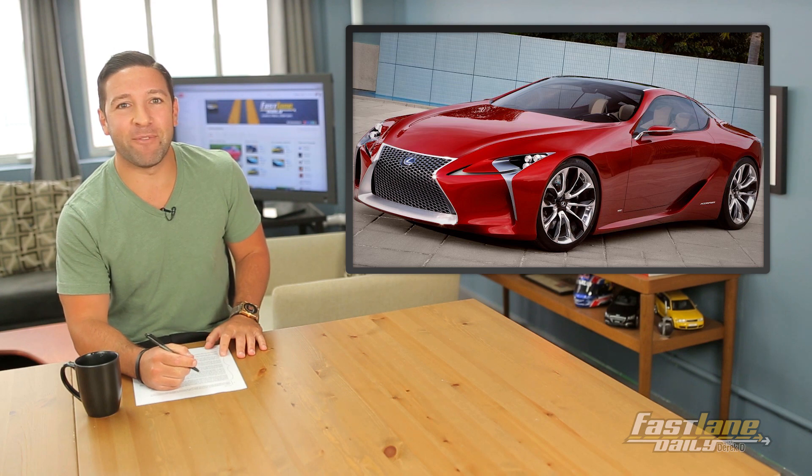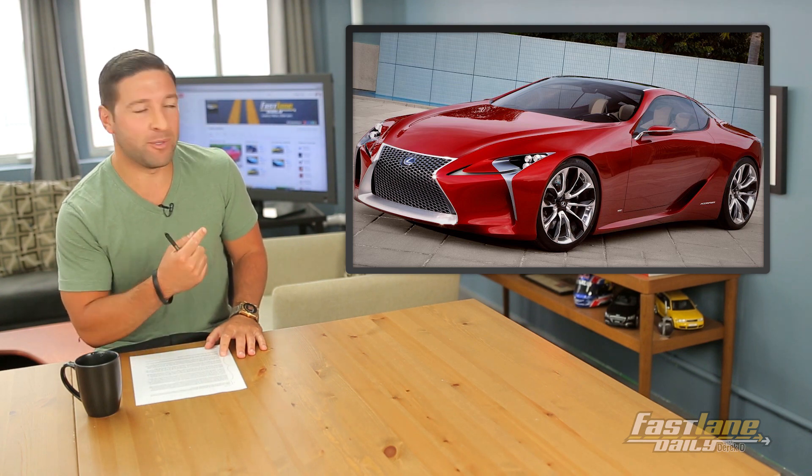Remember that LF-LC concept from Lexus? Of course you do — this sexy beast. Yes, the Lexus grille does look like the Predator's mouth.